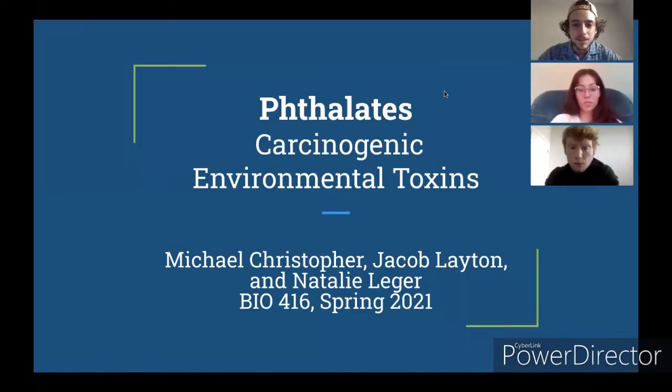Our group chose to do phthalates, a known carcinogen. Our group members are Jacob, Natalie, and me, Michael.